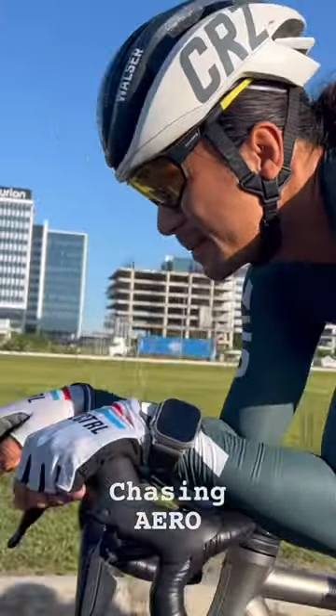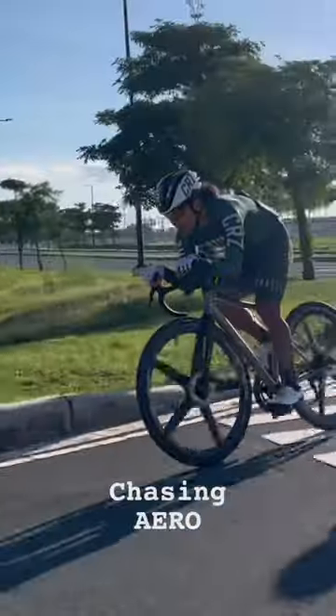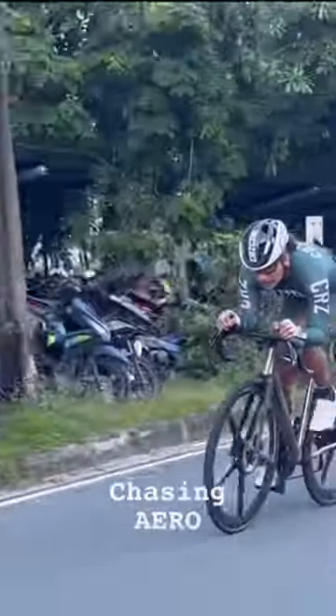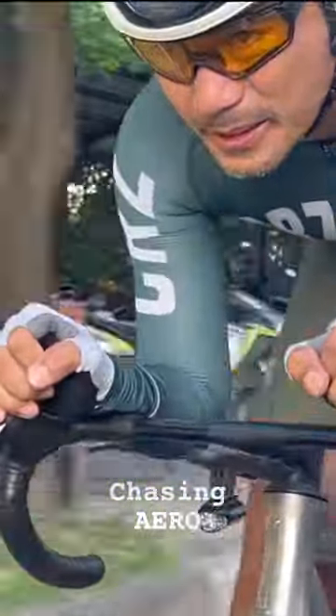A correctly measured bike should allow you to do all these postures effortlessly — staying on the hoods to be as aero as possible, punching through the wind for super less effort at super high speed.